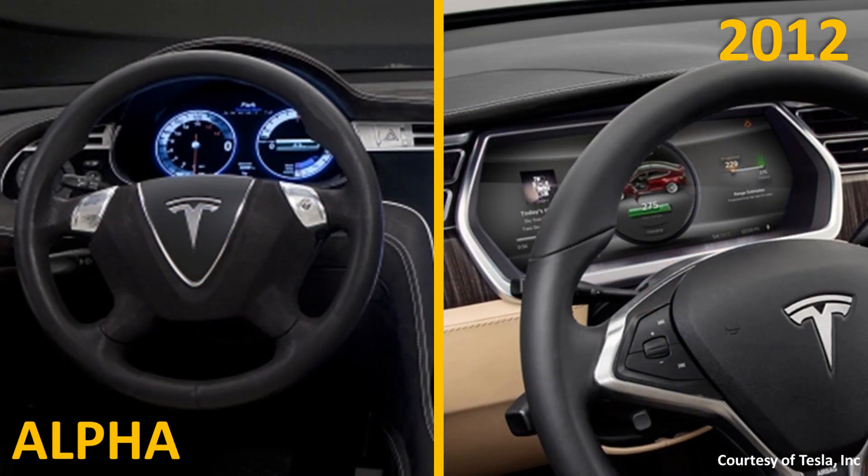You can also see how much different the user interface was for the driver display directly in front of the driver. Overall, when you take a look at the Model S prototype versus the 2012 Model S, I'm definitely glad they made the changes that they did, especially for the interior of the vehicle.